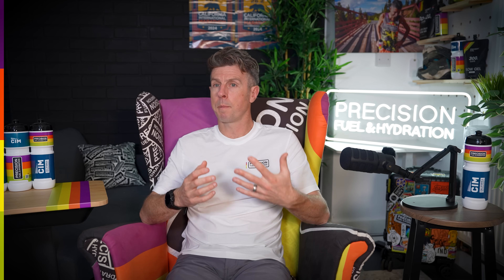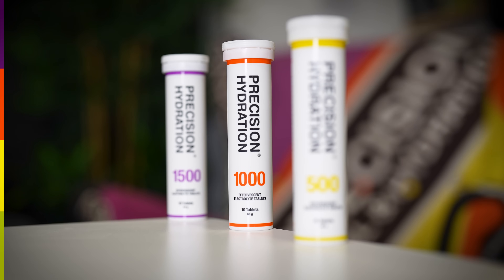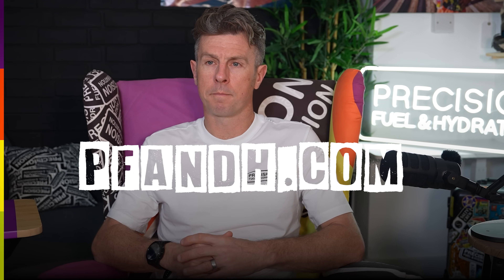Ultimately you're looking to replace a decent proportion of the sodium you lose in your sweat, and the focus should be on something we call relative sodium concentration. For example, if you're losing about 500 milligrams of sodium per litre of sweat, you can use the PH 500 electrolytes which contain 500 milligrams per litre. If you're losing more like 1,000 milligrams, PH 1000 is probably the drink for you, and if you're a very salty sweater you'll be reaching for the PH 1500s. To understand more about the carb, fluid and sodium numbers you should be aiming to hit during your marathon, you can use the free fuel and hydration planner at pfnh.com. In the next video we're going to look at how you're going to hit your carb, fluid and sodium numbers on race day.